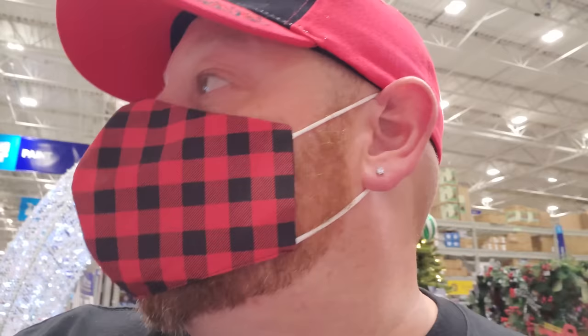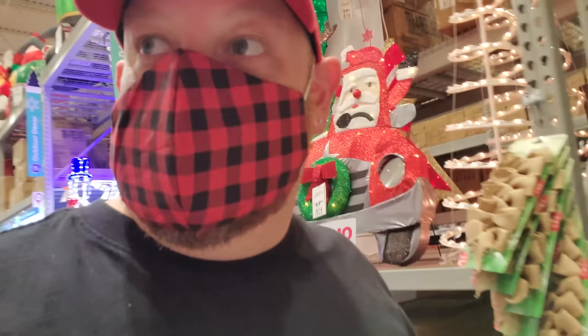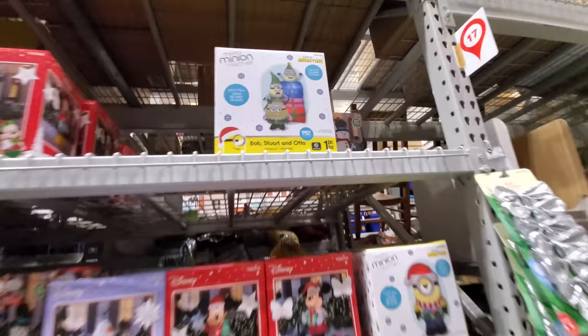I'm on a quest to find where they have the inflatables. Wait a minute — there's another aisle over here with stuff, but there are a couple of guys working in it, so we'll see what we can find and stay out of their way. Here we go — here's a good bunch of them right here.